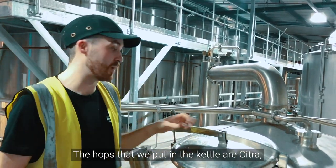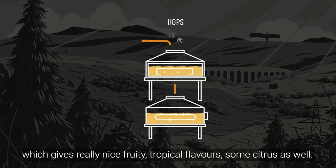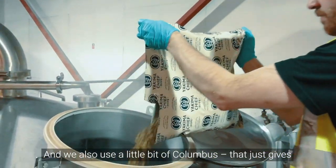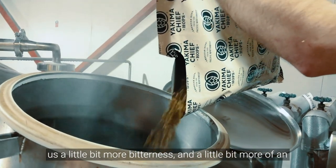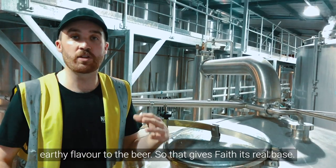The hops that we put in the kettle are citra, which gives really nice fruity tropical flavours and some citrus as well. We also use a little bit of Columbus, which gives us a little bit more bitterness and a little bit more earthy flavour to the beer. So that gives FAITH its real base.